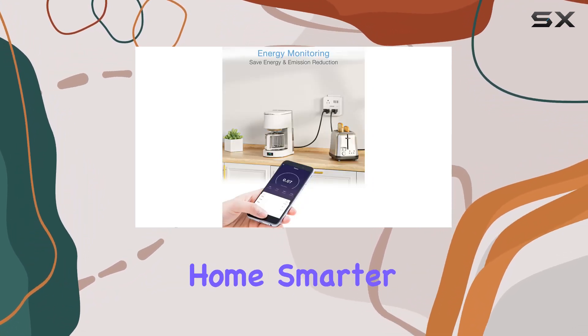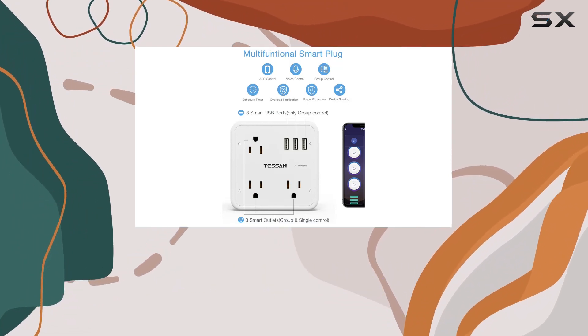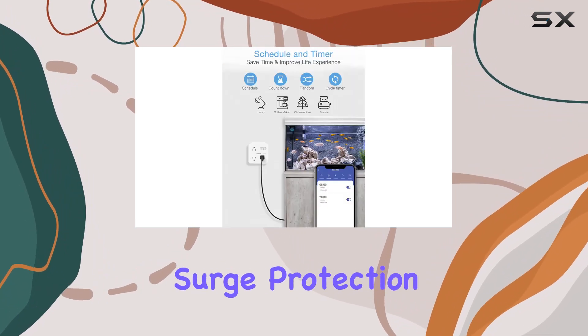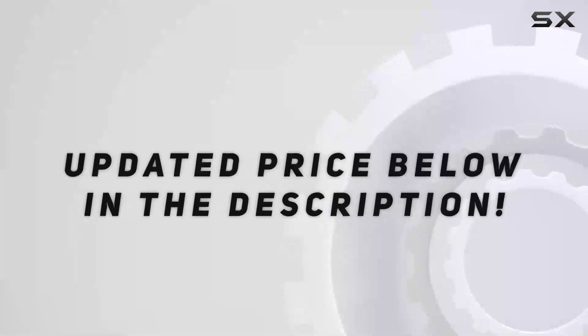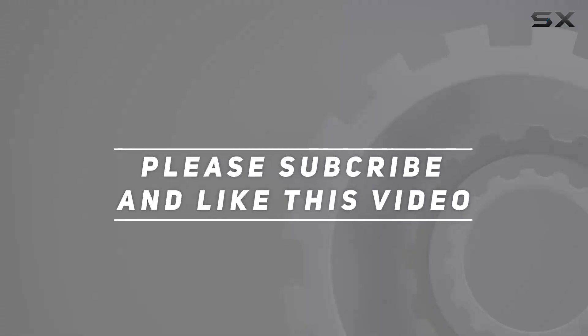To sum it up, if you're looking to make your home smarter and more energy efficient, the Tessin smart plug outlet extender is a solid choice. The combination of voice control, app remote control, surge protection, and energy monitoring makes it a versatile addition to any smart home setup. Check out the video description for an updated price, and thank you for watching.